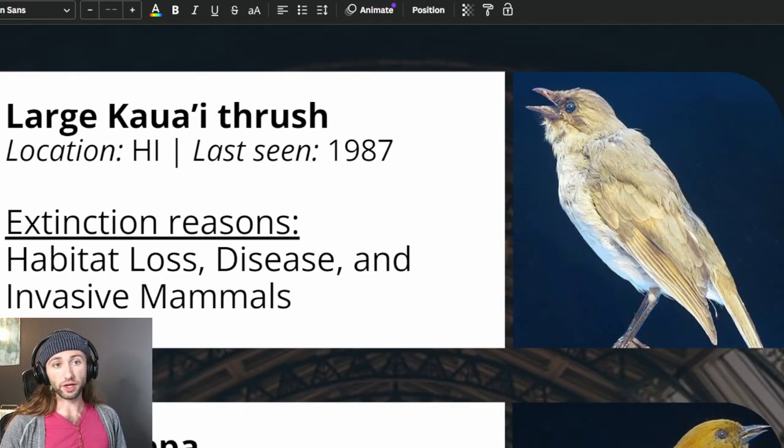The large Kauai thrush, or Kamao in the Hawaiian language, was listed on October 13, 1970. At the time of listing, population size was estimated at 337 individuals. Threats to the species included effects of low population numbers, habitat loss, avian disease, and predation by introduced mammals. Using 1987 as the last credible sighting, the estimated date for the species' extinction was 1991, with 95% confidence the species was extinct by 1999.